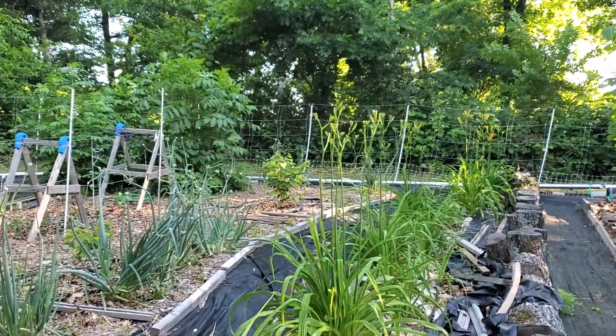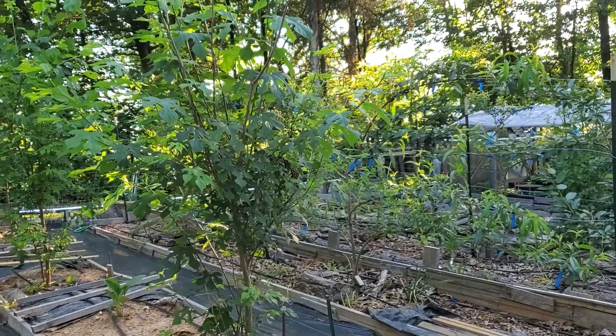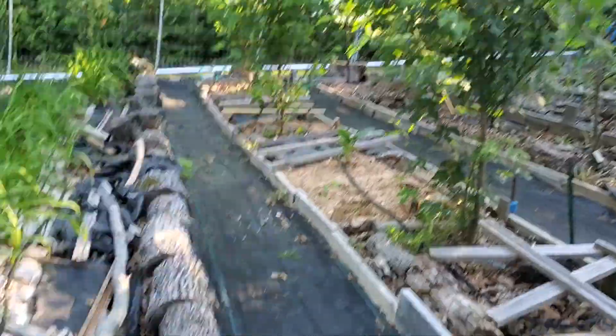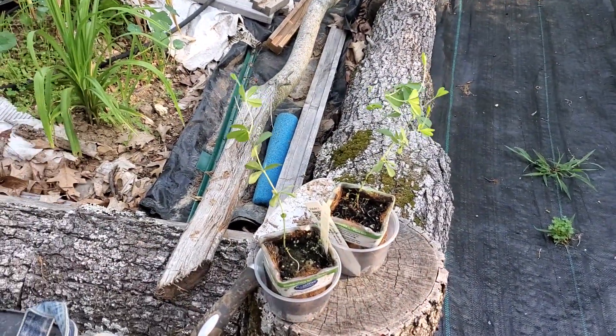Morning. This is Miss Neda with the Time Piece Garden. I'm in Garden 3 — a little bit of everything. My false blue indigo have come in. I ended up having to order some because I couldn't get any of the seeds to start.